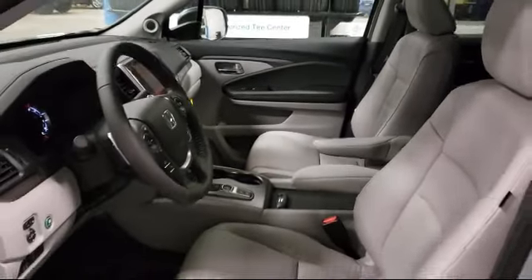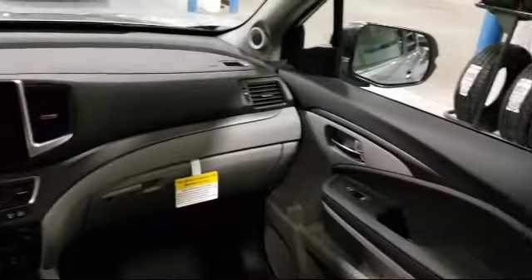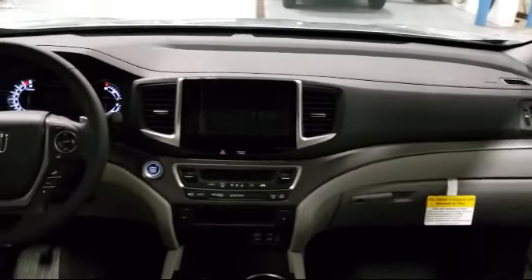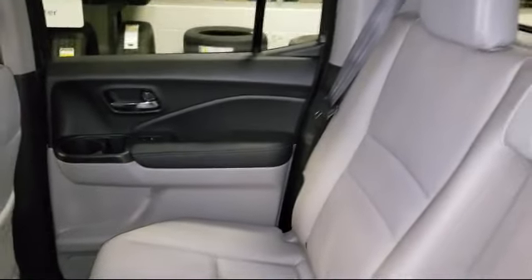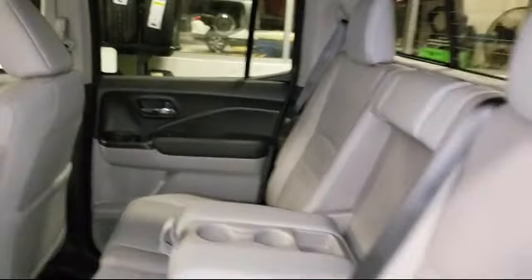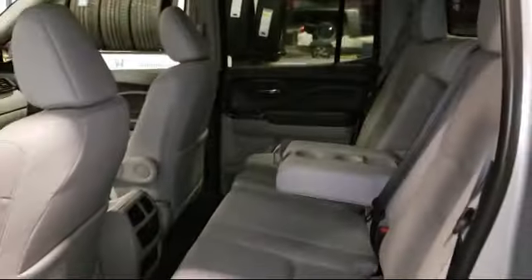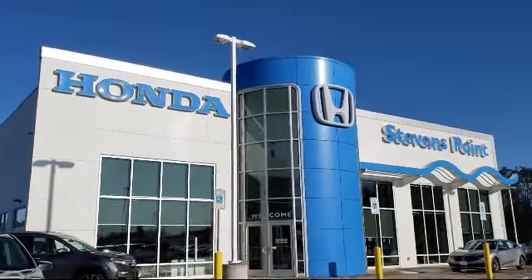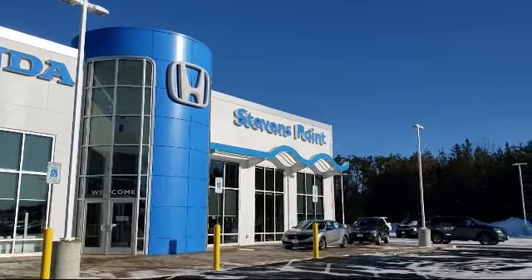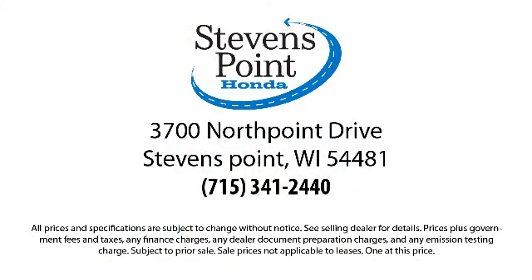Here at Stevens Point Honda, customer service is our top priority. We are local people offering excellent service and great deals. We provide a complete customer care experience. Our knowledgeable, no pressure staff is Honda certified to help you drive away in a vehicle that is just right for you. So come visit us here at Stevens Point Honda, where you always win. We're located at 3700 North Point Drive in Stevens Point.